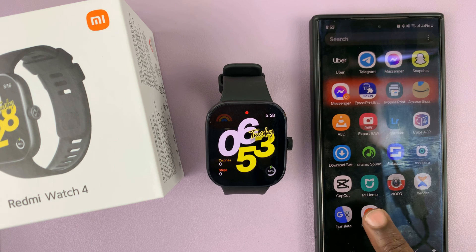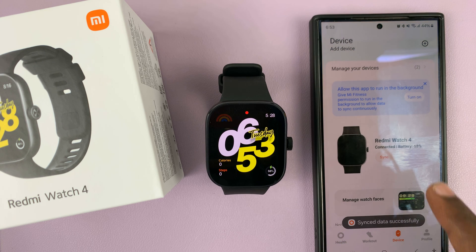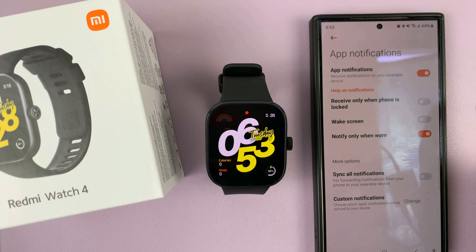That is basically how to turn off text message notifications on your Redmi Watch 4. Now if you want, you can turn off all app notifications by just turning it off from here, and that's also going to turn off text message notifications together with all other app notifications.